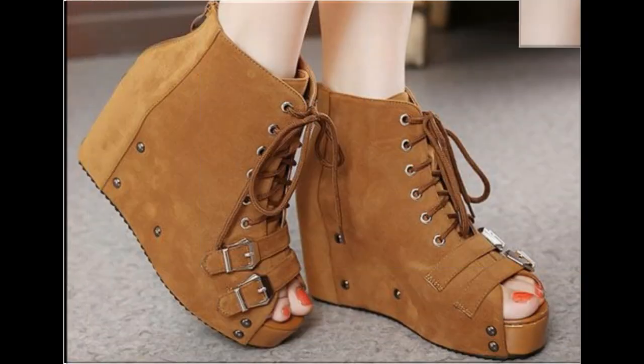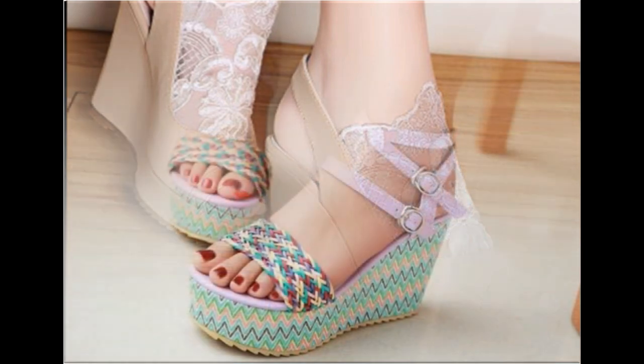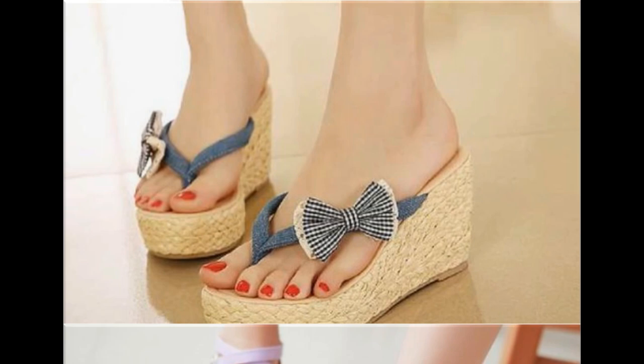This is also one of the best designs. Metallic accessories like pearls, beads, stones, and tassels are attached to these sandals. Embroidered designs, printed, plain, and two-tone designs are also featured. This is a very beautiful collection.